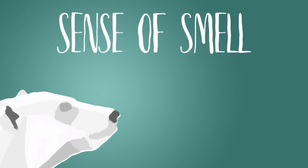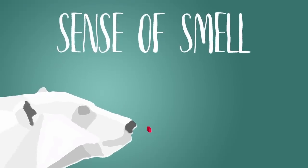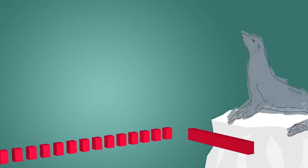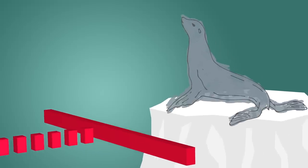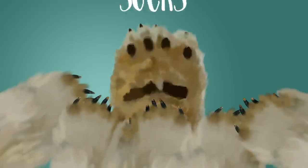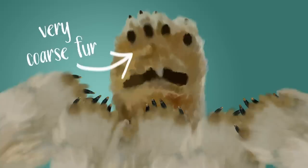Sense of Smell. In November 2014, Live Science reported on research that suggests a polar bear can catch the scent of a seal on the ice from up to 20 miles away. The bear also comes with a set of built-in socks composed of very coarse fur covering much of the bottom of the feet, which provides excellent traction on ice.